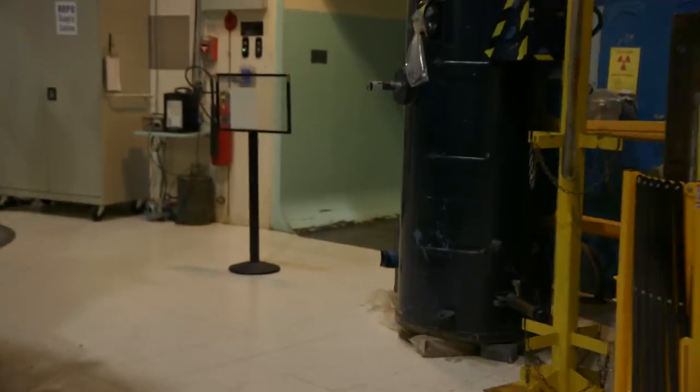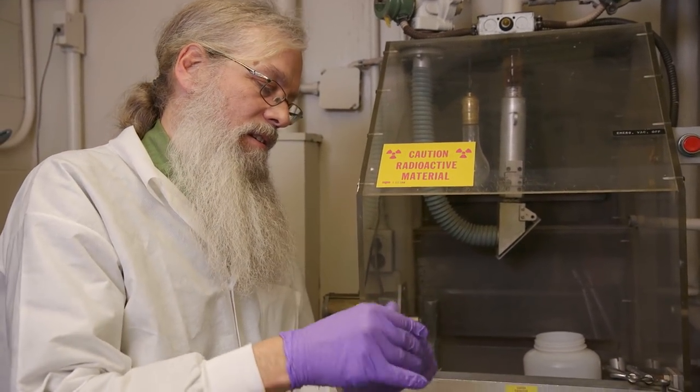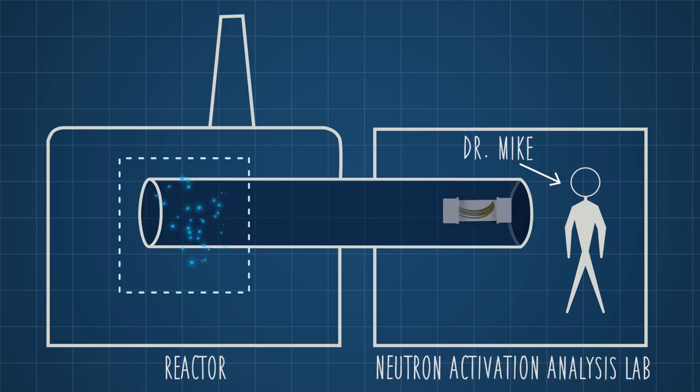We can even measure arsenic in a sample of hair. To do this, I take my hair sample, place it in this container, put the lid on, and put it in this tube here. From here, the hair gets sent through the pipes into a chamber that's right next to the reactor core, where it absorbs some neutrons, which makes some of the arsenic in the hair radioactive.